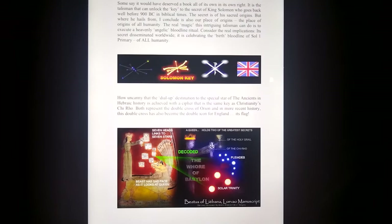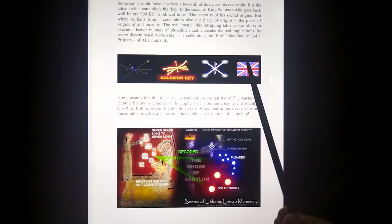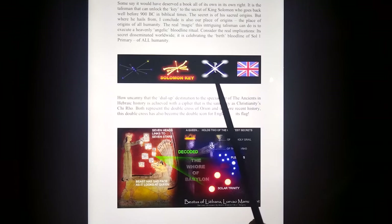Looking at ancient manuscripts as well — of course the British flag. What do you think that came from? The cross of the churches, the Solomon key — the place that monarchy is protected for many generations, tied to our origins.